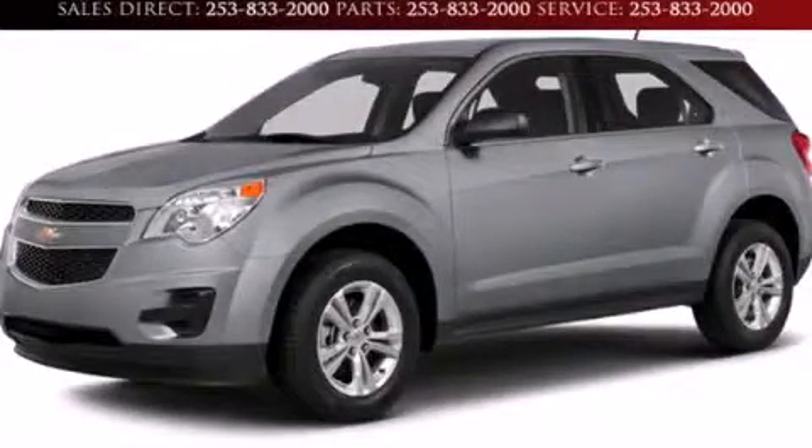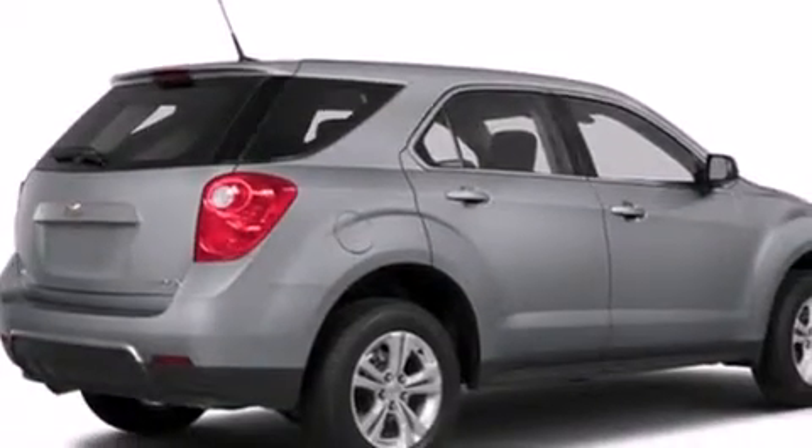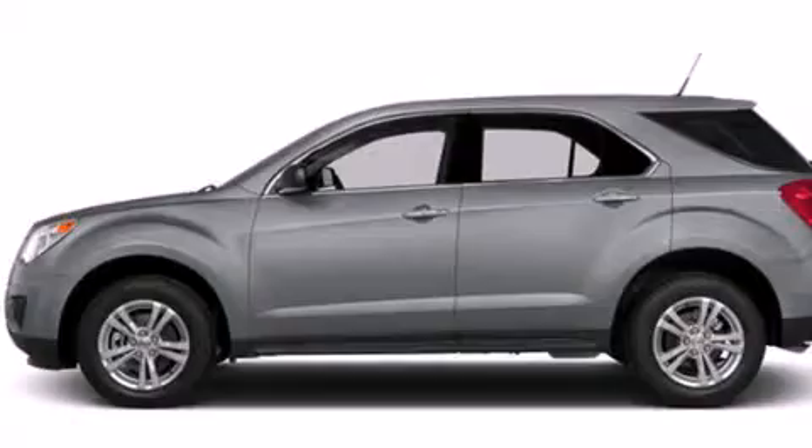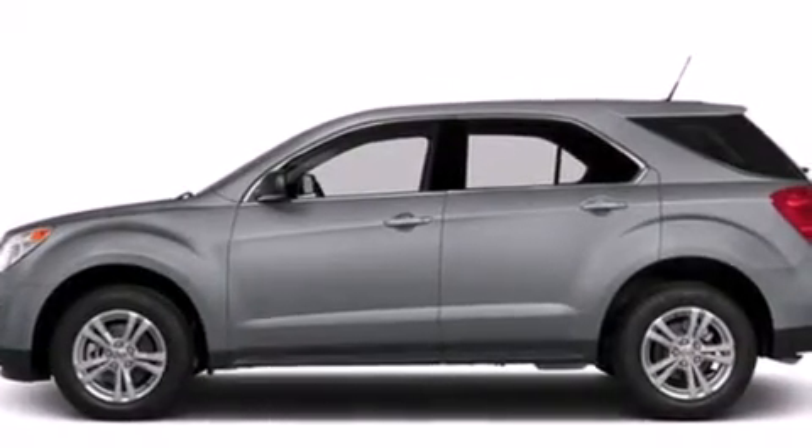This is a brand new 2014 Chevrolet Equinox. Plenty of space for what you need. It features a 2.4 liter 4-cylinder engine, a 6-speed automatic transmission, and all-wheel drive.